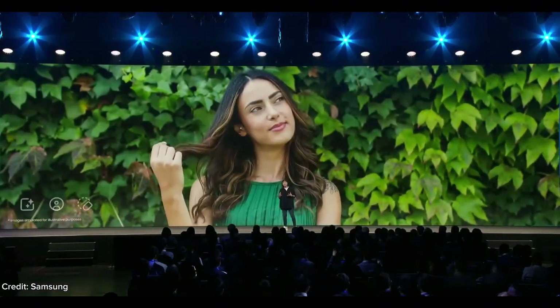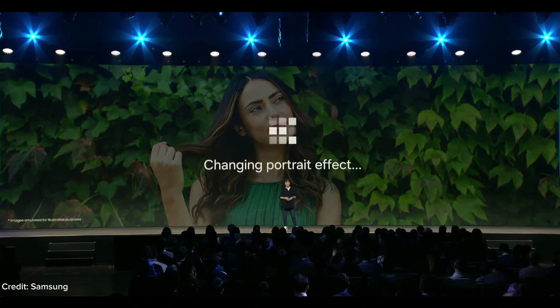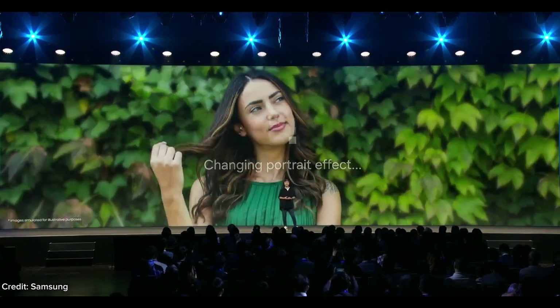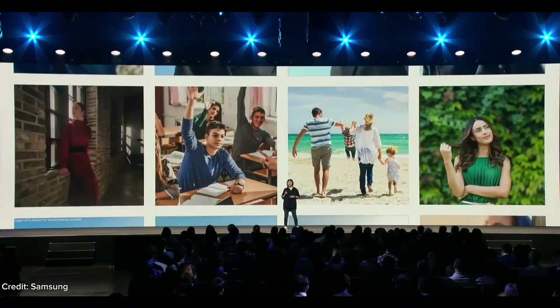And now, One UI 6 will analyze your photos and suggest the most relevant editing options in one place based on your content. So if you are looking at a great selfie, One UI 6 will suggest that you add a portrait effect to bring the focus on you.